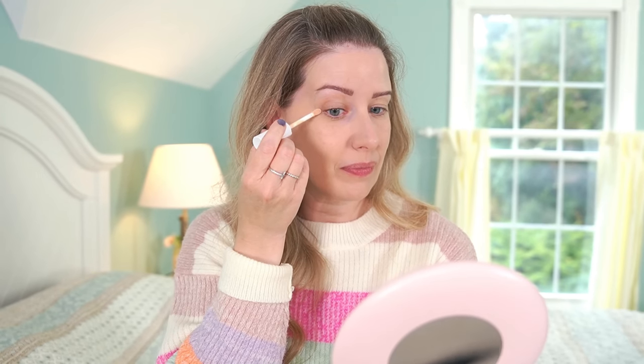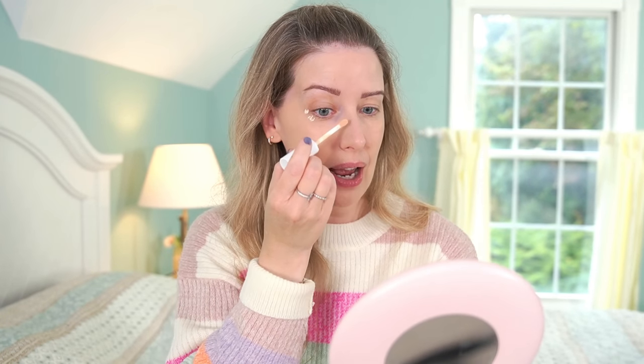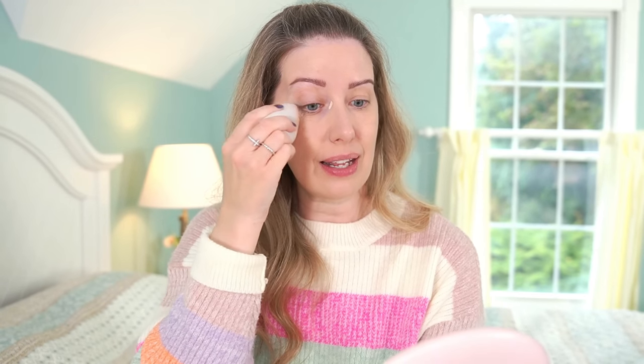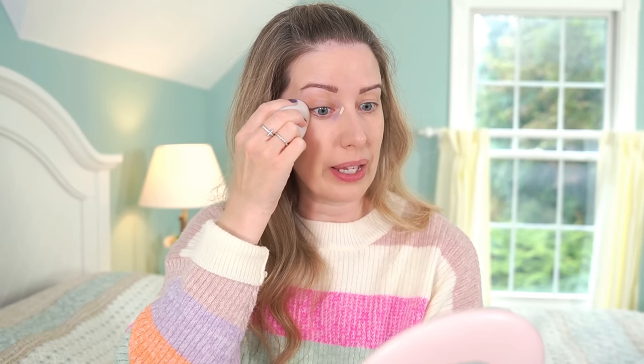I'm gonna be using the Flower Beauty Get Real Serum Concealer. I used this in my last video and compared it to the Haus Labs concealer, and I like this one even better — I forgot how much I really love this formula. So I've been using it again a lot ever since. It has such good coverage but it's like a really thin, weightless formula and it dries down quickly.